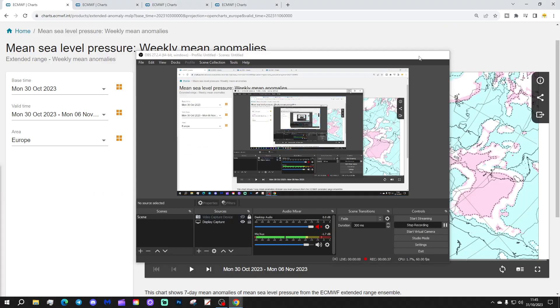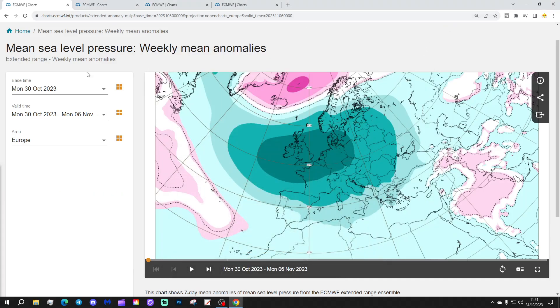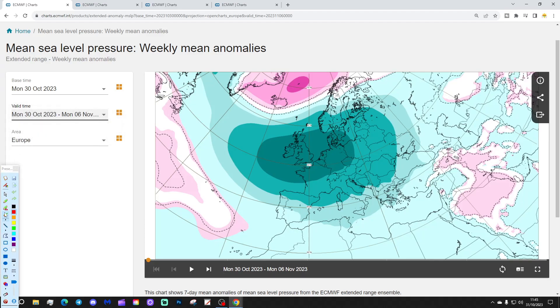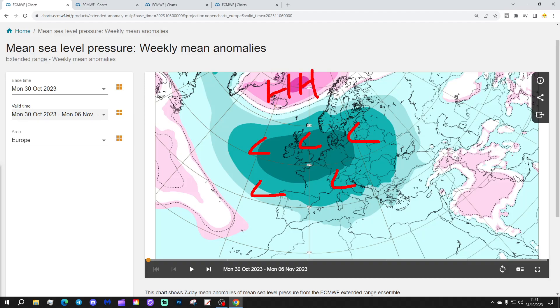Let's start off with the situation across Europe for this week — week one, which is the 30th of October to the 6th of November. Low pressure is dominating the weather across much of Europe. In the north and the west of Europe, we see a big area of low pressure from off the Atlantic. We have a bit of blocking up towards Greenland and Iceland, which is bringing colder air into northern parts of Europe. But overall, it's low pressure that is in the ascendancy.